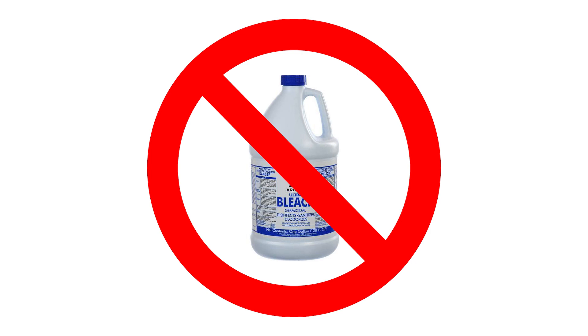Chlorine bleach, chlorinated solvents, active ingredient cleaning agents, or solvents cannot be used without the helmet manufacturer's approval.